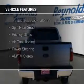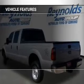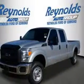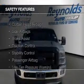The features include a tilt and telescopic steering wheel, split rear seats, privacy glass, air conditioning, power steering, and AM-FM stereo.